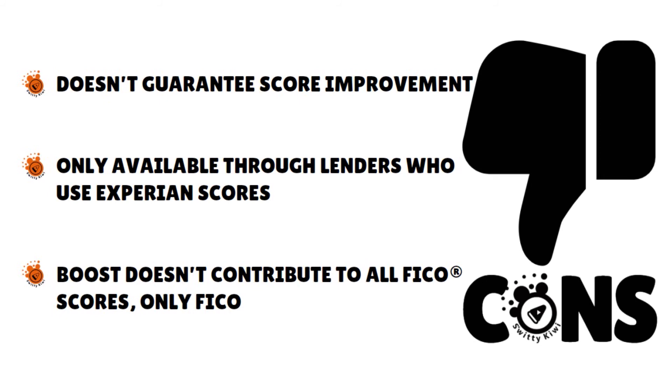The bottom line is that you have UltraFICO on one end and Experian Boost on the other. At the end of the day, there is no single service that covers the whole nine yards. With UltraFICO, you need to provide your bank account, financial history, and transactional history. With Experian Boost, you need to provide your utility and telecom bill accounts. Either way, no service offers the full view of the credit scoring model as of today.